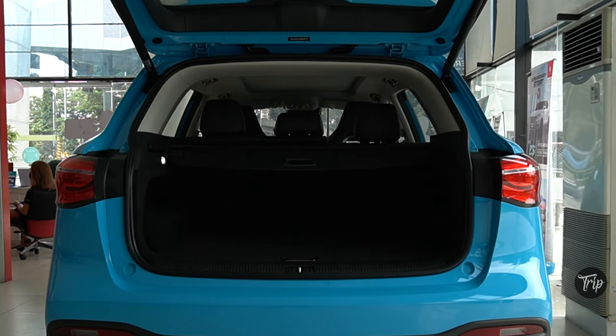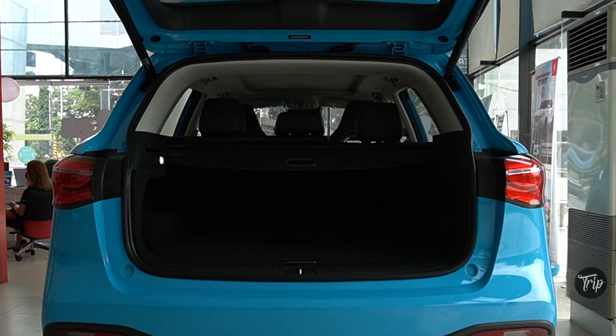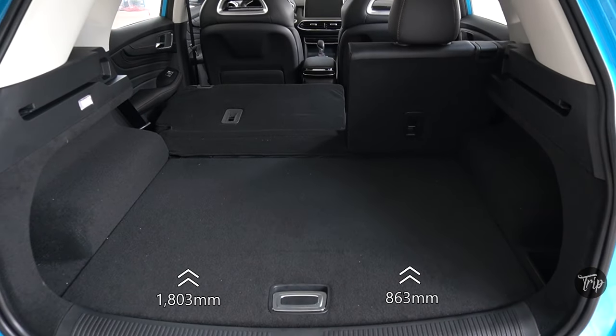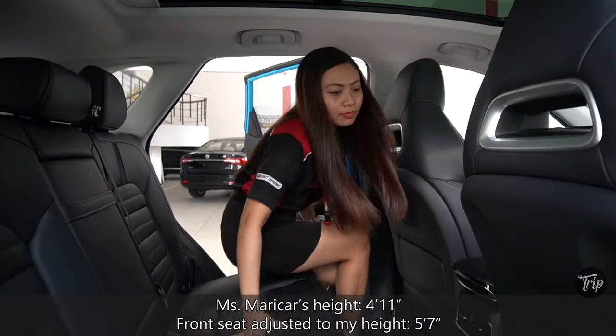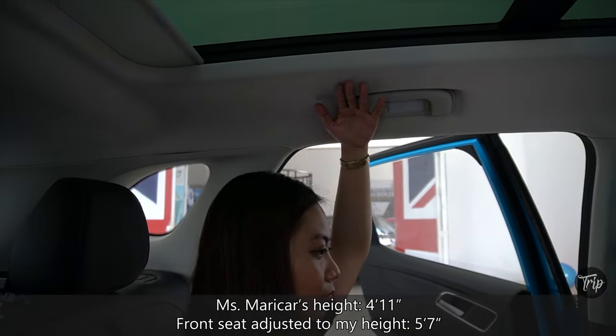We manually measured the rear opening and cargo space, and these are the numbers that we got. I adjusted the front seat to my height, and there's a lot of legroom and headroom in the rear.